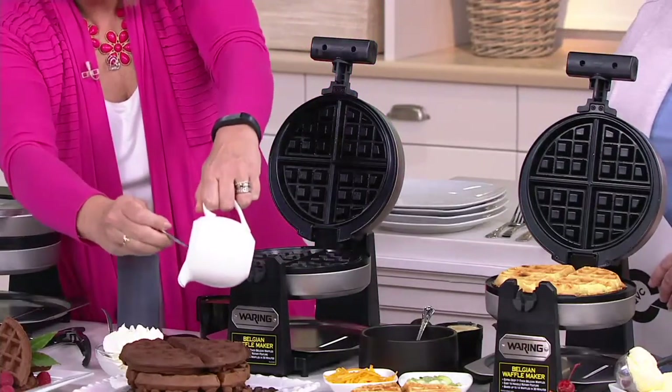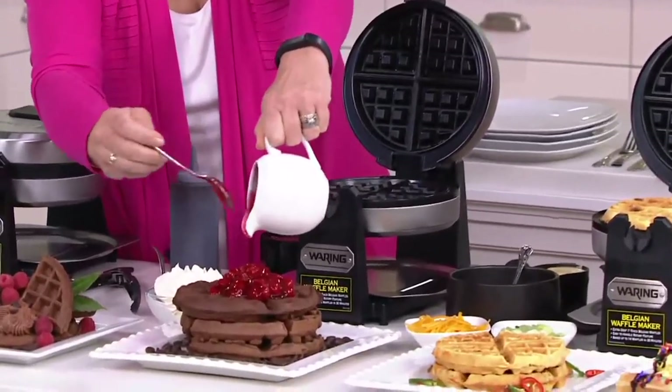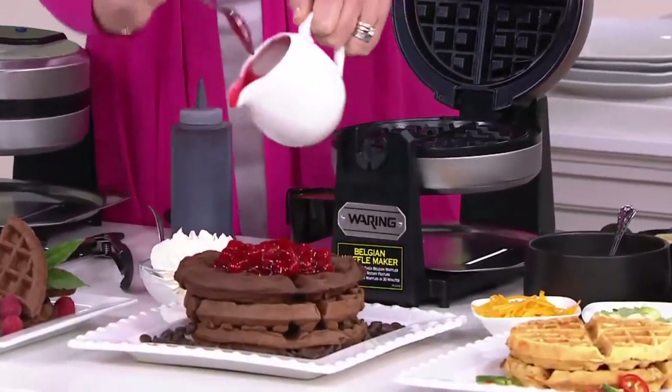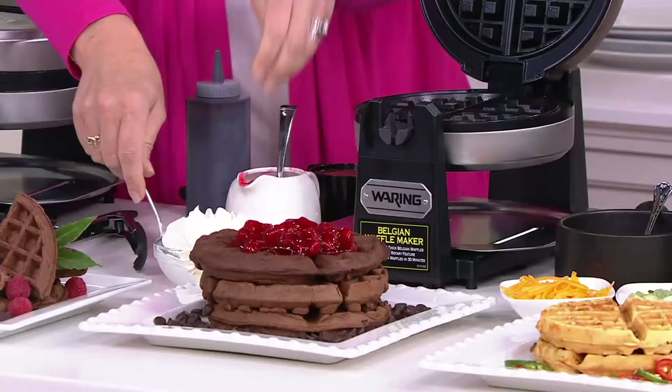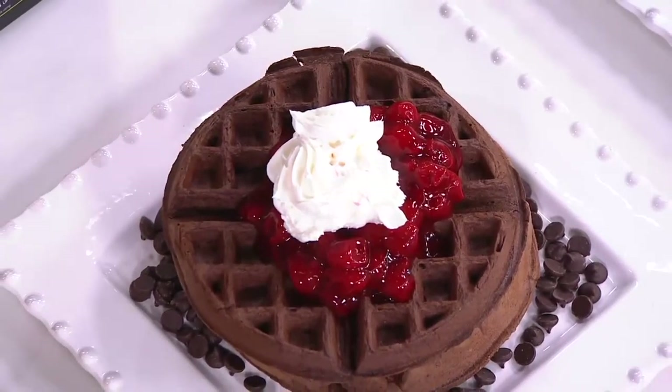Look how simple this is to go from just giving your family cold cereal in the morning to making a black forest waffle — by taking some cherry pie filling just like this. Delish. And putting a little whipped cream on the top. Look at that. In minutes. Super good. Easy.